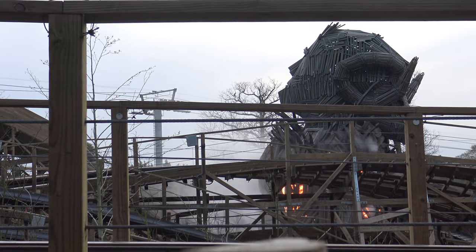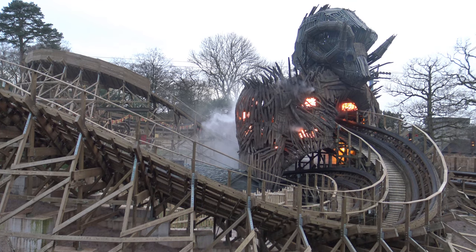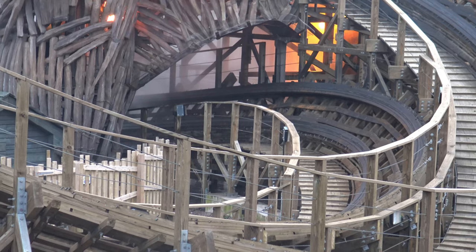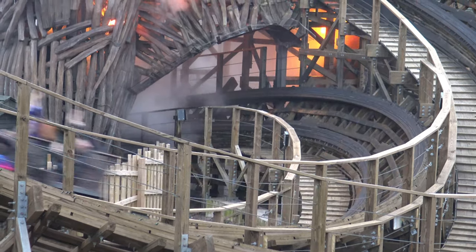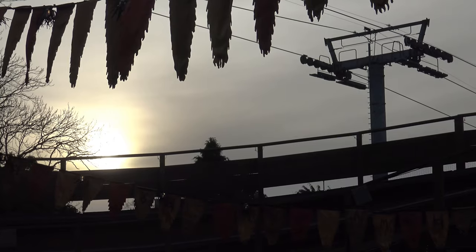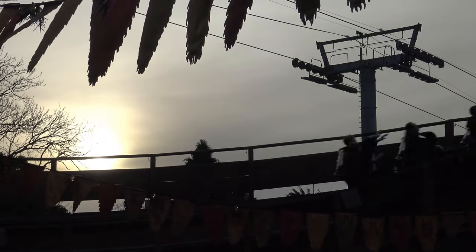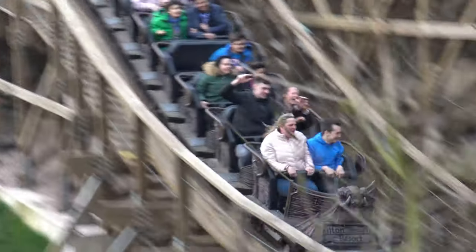So is this coaster worth a 100-plus, up to 60, or less than 20 minute wait? If you're in a family group or unfamiliar with modern wooden coasters, it may be worth a 100-plus minute wait. For more seasoned coaster enthusiasts who've already done several GCIs, I'd say up to 60 minutes would probably be enough — it doesn't offer a great deal extra to what other GCIs have already done. To beat the queues, I recommend entering the park around 9:30 AM and heading straight to Wicker Man, as it's one of the early openers.